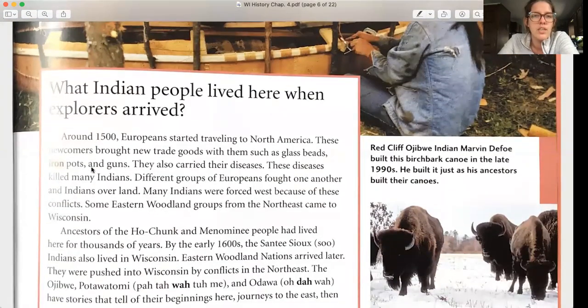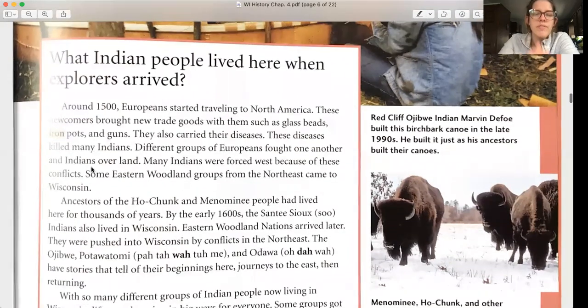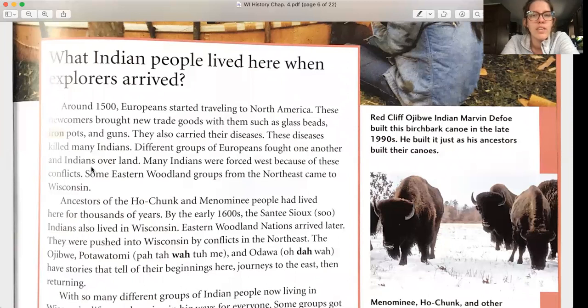What Indian people lived here when explorers arrived? Around 1500, Europeans started traveling to North America. These newcomers brought new trade goods — glass beads, iron pots, and guns — but also carried diseases that killed many Indians. Different groups of Europeans fought one another and Indians over land, forcing many Indians west. Some eastern woodland groups from the northeast came to Wisconsin. Ancestors of the Ho-Chunk and Menominee people had lived here for thousands of years. By the early 1600s, the Santee Sioux also lived in Wisconsin, and eastern woodland nations arrived later, pushed in by conflicts in the northeast.